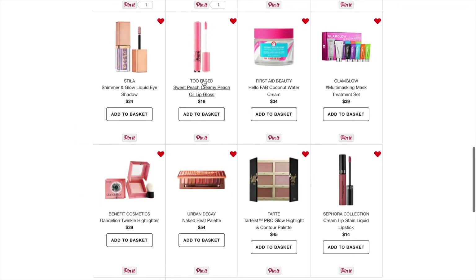Next I have the Too Faced Sweet Creamy Peach Oil Lip Gloss in Pure Peach. I really want to get another one of these because this is my favorite lip gloss — it's non-sticky and very creamy.